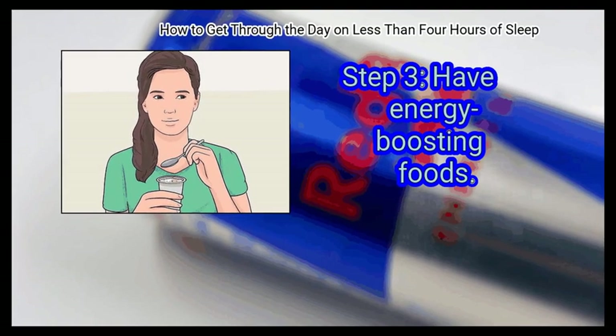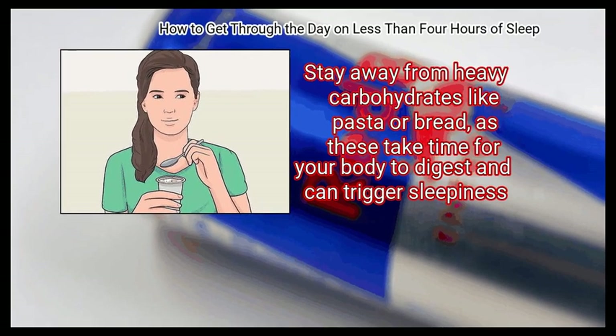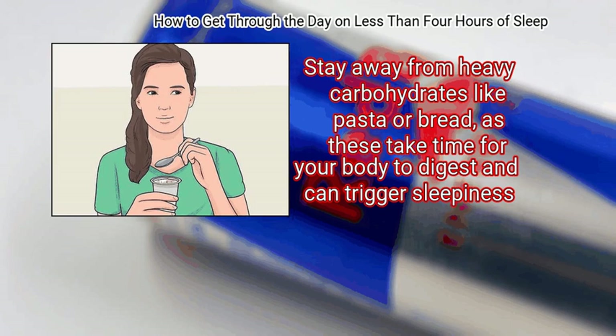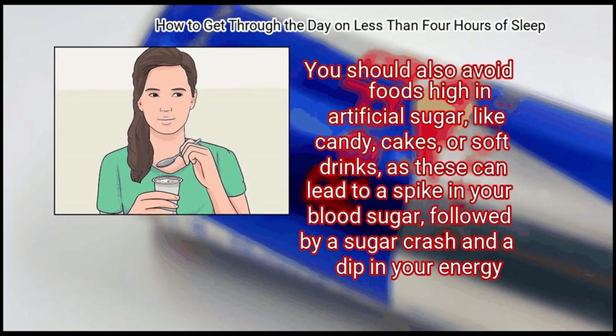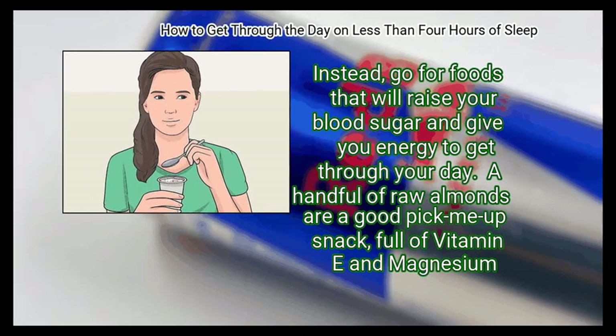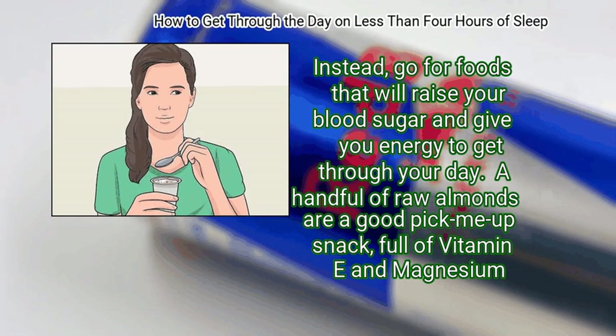Step 3: Have energy-boosting foods. Stay away from heavy carbohydrates like pasta or bread, as these take time for your body to digest and can trigger sleepiness. You should also avoid foods high in artificial sugar, like candy, cakes, or soft drinks, as these can lead to a spike in your blood sugar, followed by a sugar crash and a dip in your energy. Instead, go for foods that will raise your blood sugar and give you energy to get through your day.